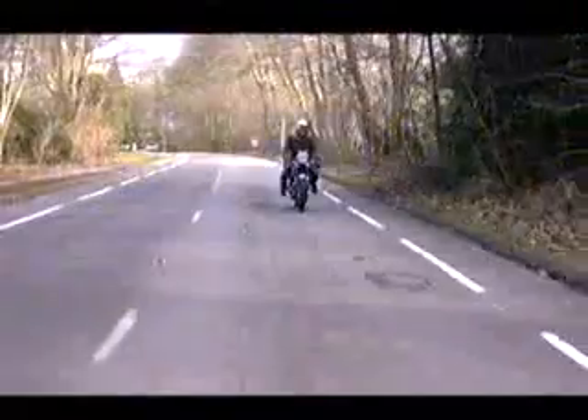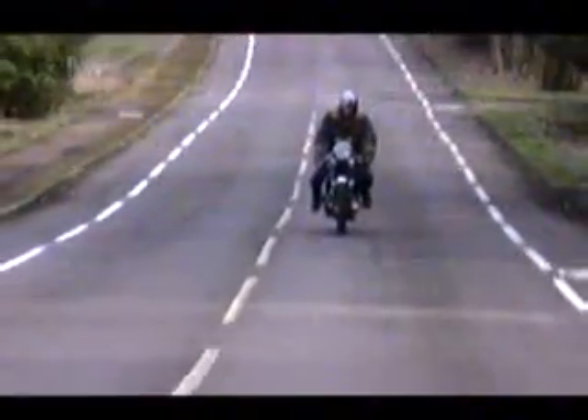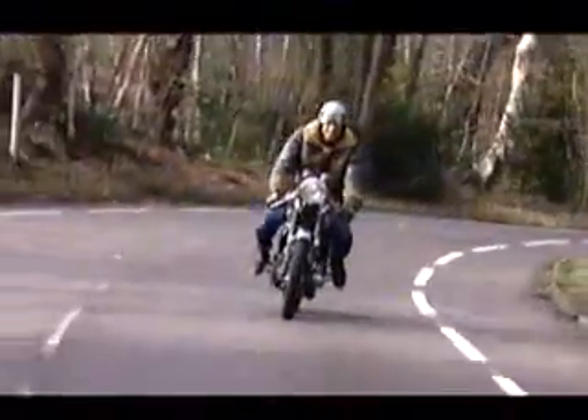So let's see how tall this legendary first gear is. Off we go — 20, 30, 40, 50, 60 miles an hour and change. What a feeling. Superb.